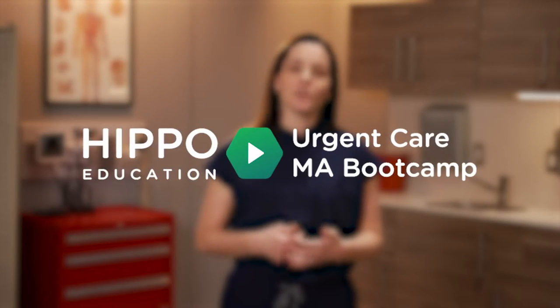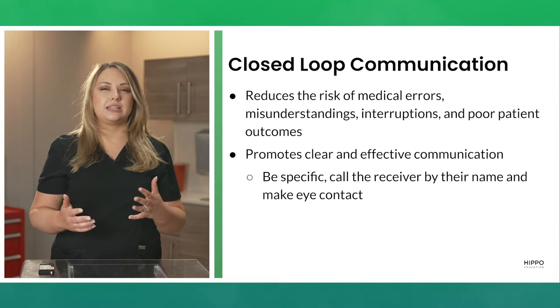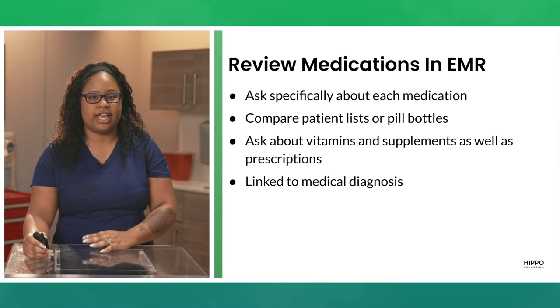In partnership with the Urgent Care Association, HIPPO Education's Urgent Care MA Boot Camp gives your medical assistants the essential knowledge they need to ensure a consistently high standard of care at your urgent care center.